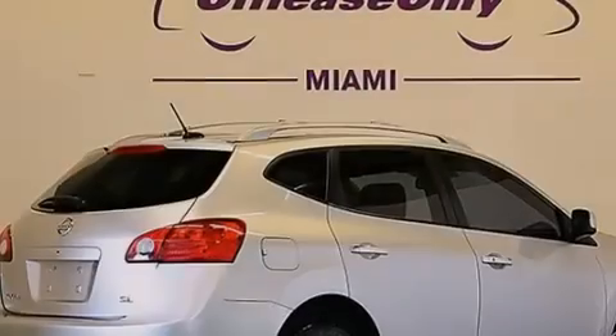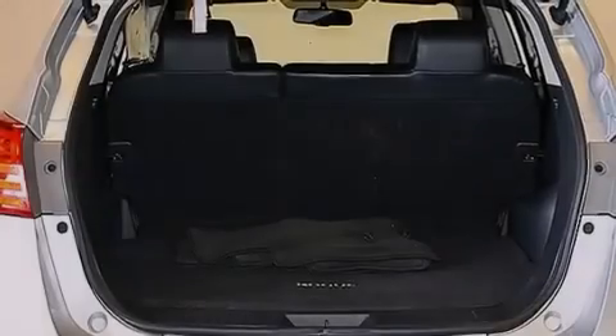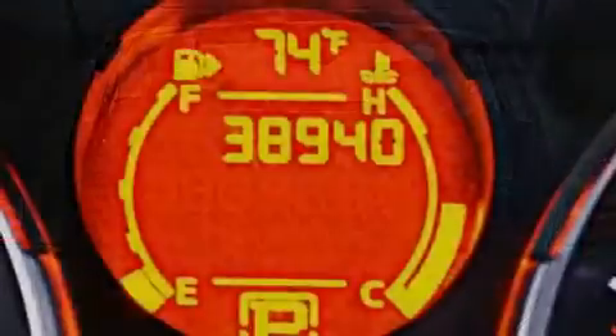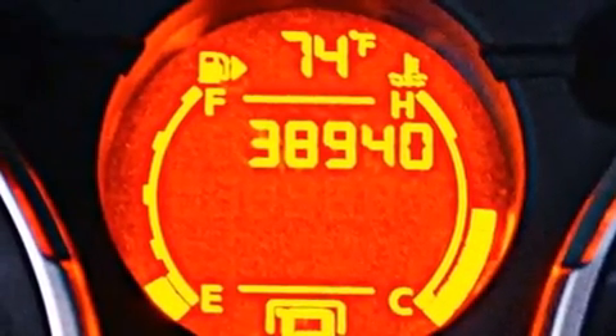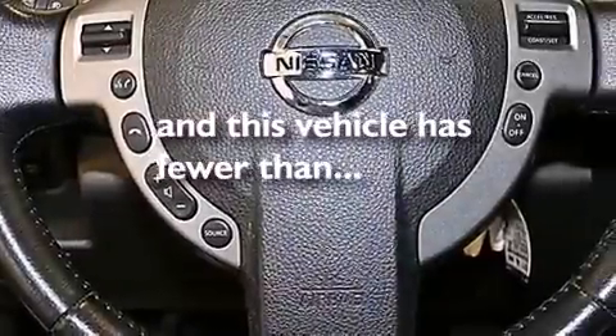The following features are also included: a low-tire pressure indicator, air conditioning, cruise control, a CD player, a passenger side vanity mirror, 12-volt power outlets, rear curtain airbags, a pass-through rear seat. This vehicle has fewer than 39,000 miles on the odometer.